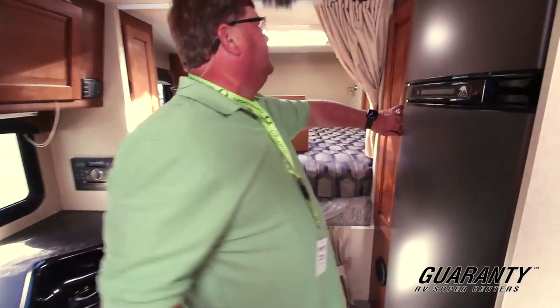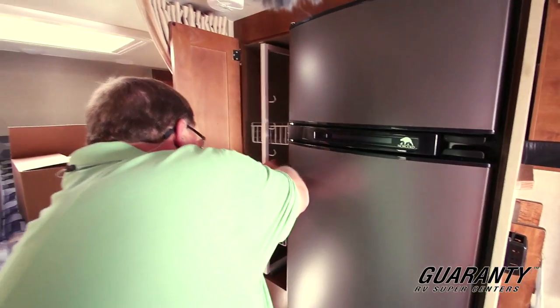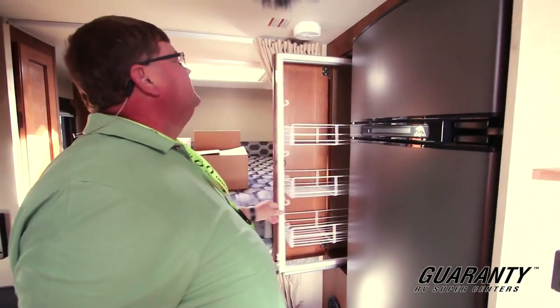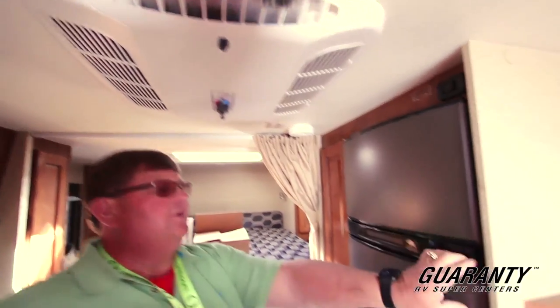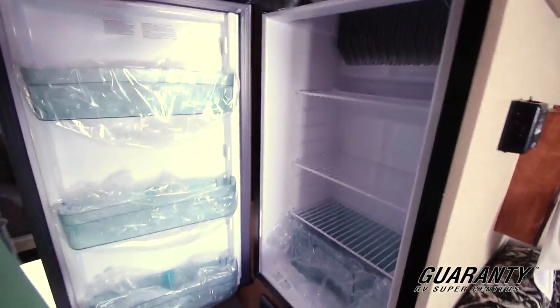On this side, you got another little pantry right here — a locking pantry that comes out. Pretty cool. Above us, we have your air conditioner. And there's a Norcold refrigerator freezer right there.